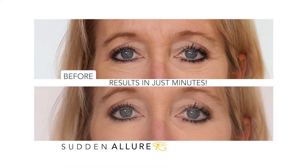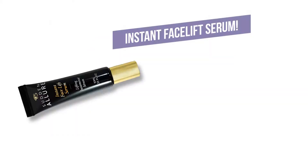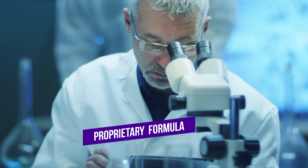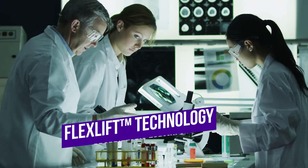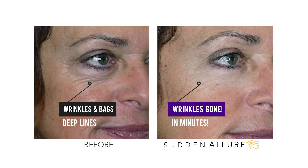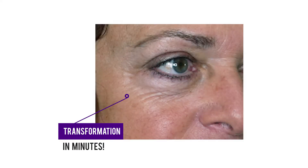Look at the visible difference that Sudden Allure can make on lines and wrinkles in just minutes — to instantly lift and smooth, erase wrinkles, and deliver immediate visible results. Our team of top cosmetic scientists formulated our proprietary flex lift technology. Look at the side-by-side flex lift difference. You can look 10 years younger in minutes. Watch this time-lapse demonstration.